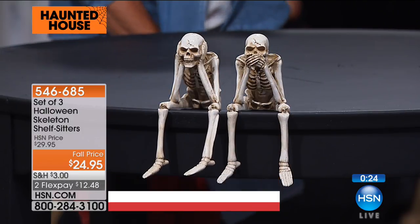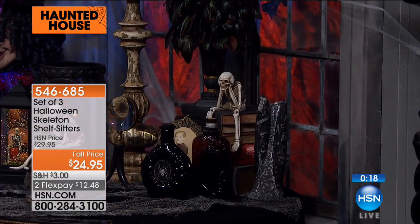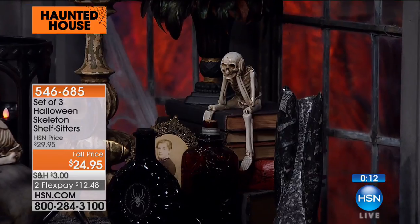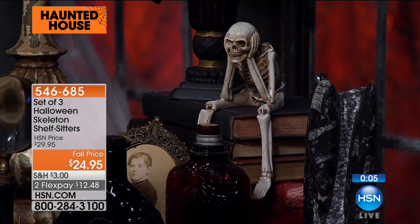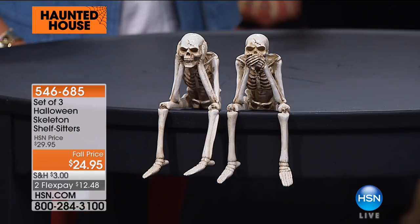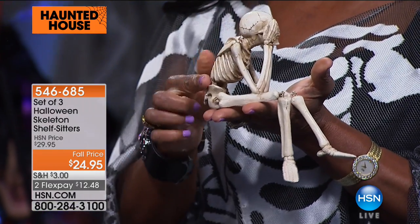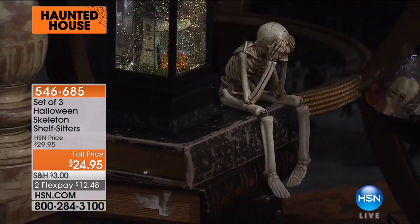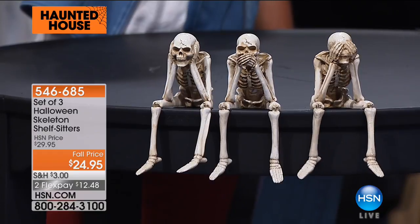Maybe you went with pumpkins or witches for a long time — try skeletons this year. Not a large footprint, on trend, and very affordable. $24.95 for all three. They're approximately 7 inches in length, about 3.25 inches side to side — perfect size to put anywhere. Definitely a conversation piece. In the kitchen, on a window pane, anywhere you want to tuck them. Brand new today.